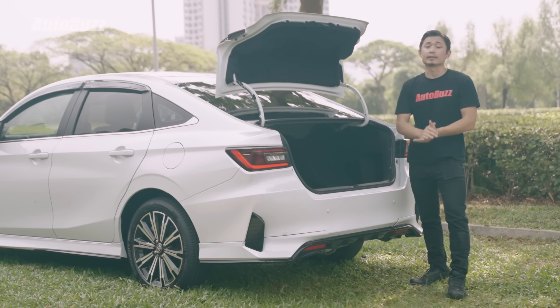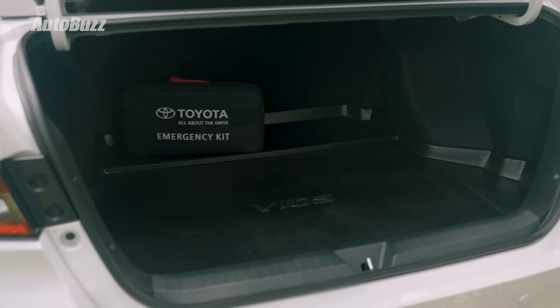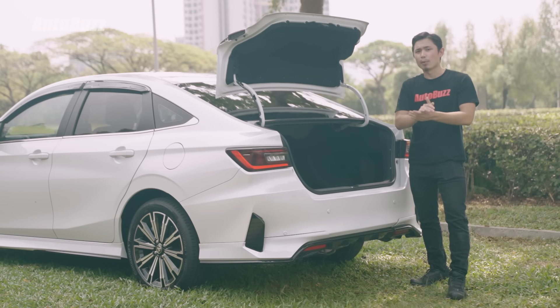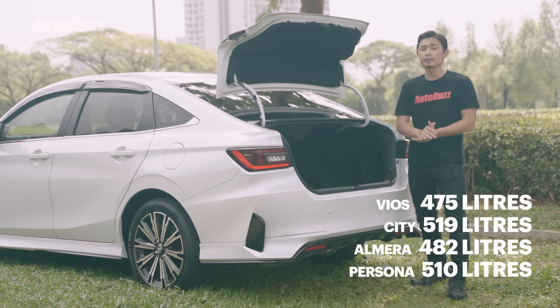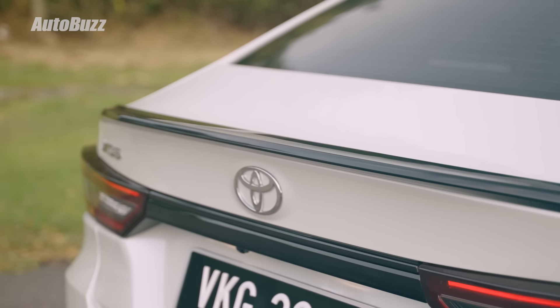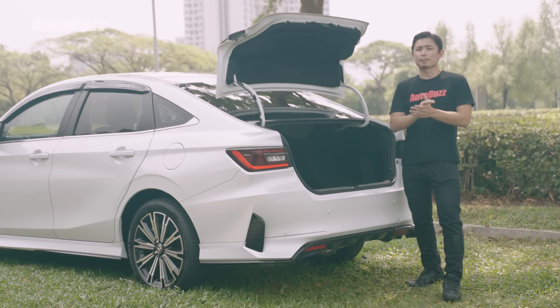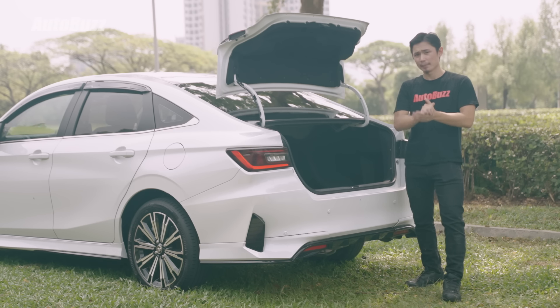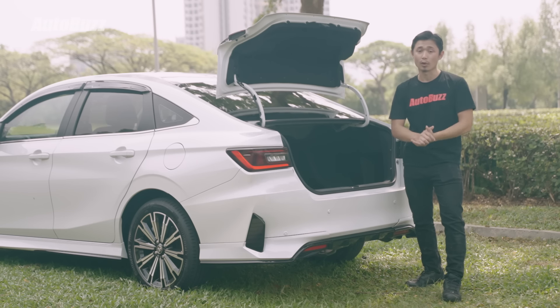Boot space is 475 liters in the all-new Vios, and that's as big as it gets — the rear seats not only don't have a 60/40 split, they do not fold down at all. That does bother me a little, though it has shaved 10 kilograms from the car's weight. At 475 liters it is the smallest in its class: the City has 519 liters, the Almera has 482 liters, and the Proton Persona has 510 liters. There's no spare wheel — instead there's a foam piece with storage compartments and a tyre repair kit, saving 25 kilograms.